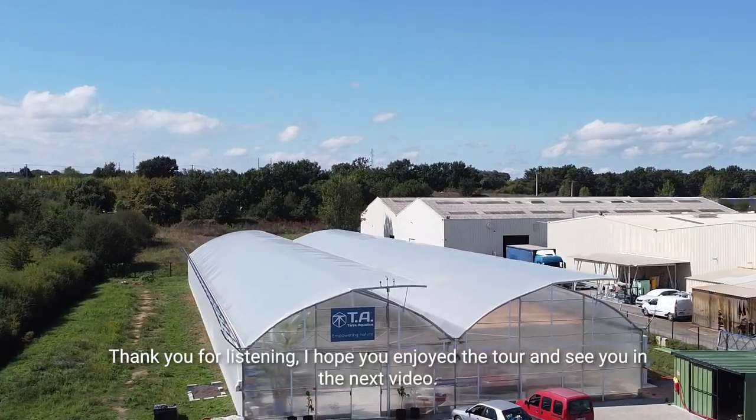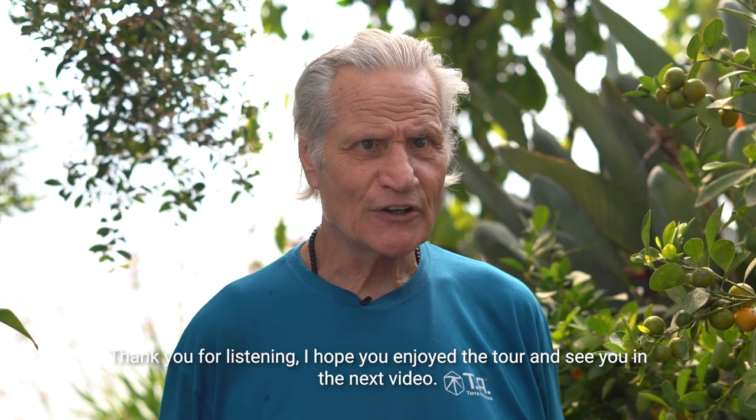That's all, folks. Thank you for listening. I hope you enjoyed the tour and see you in the next video. Thank you.